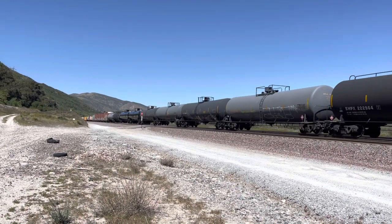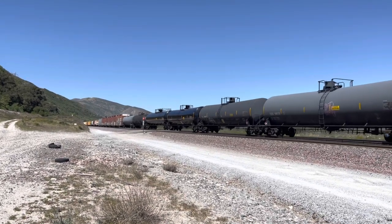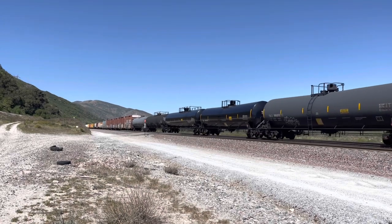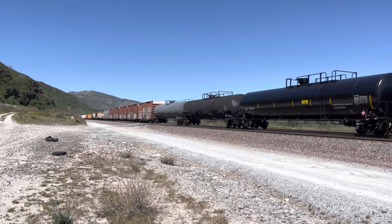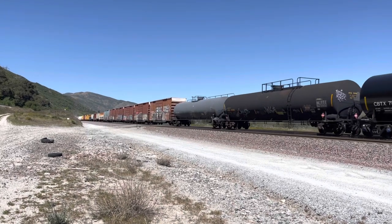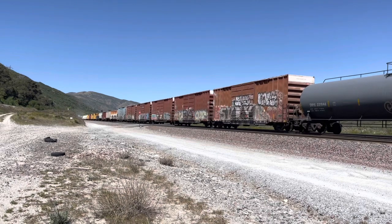Yeah, the incident — the derailment in Colton two days ago — so everything's really herky-jerky out here, backed up, and everybody's leapfrogging each other. So we're just down here at Keenbrook. We've got the Union Pacific tracks right to our left also.